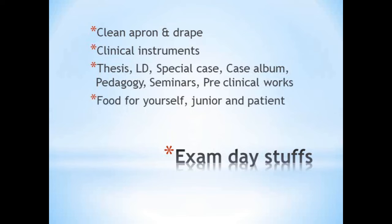Finally, the most important practical point: arrange food for yourself, your junior, and the patient. You will not have time to go out or order anything, so assign this task to someone — we assigned it to our interns, who arranged food for us, the juniors, and the patient. Make a list of all instruments and materials you need and check it prior to the exam day, and never share your materials with any co-PGs during the exam, as you will not have time to wait.